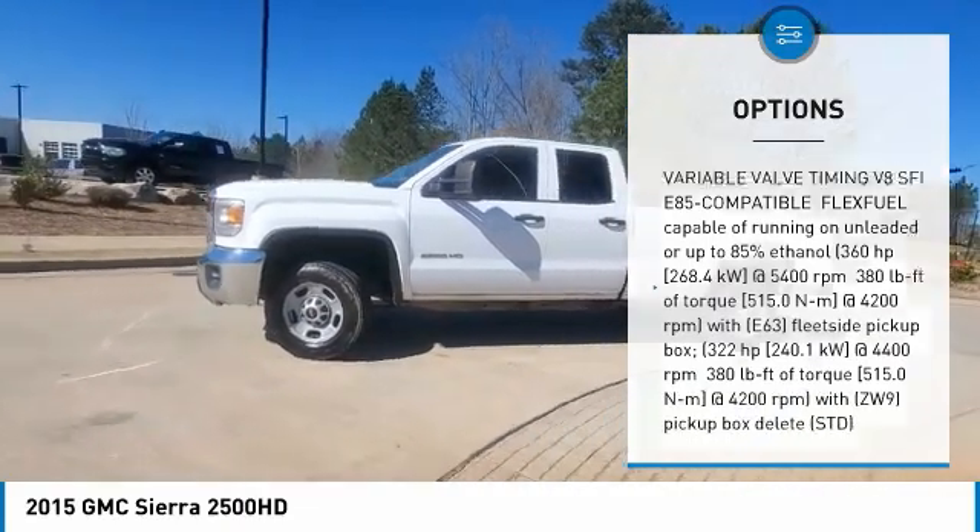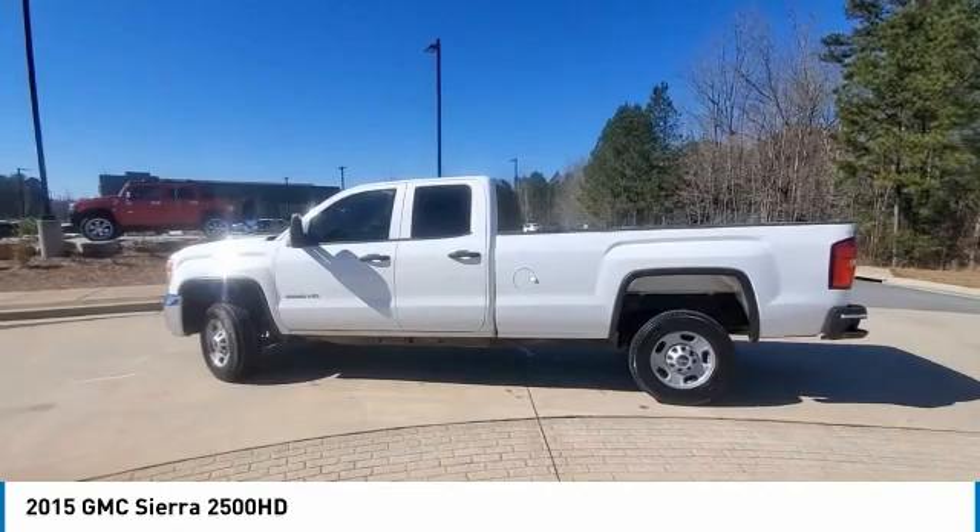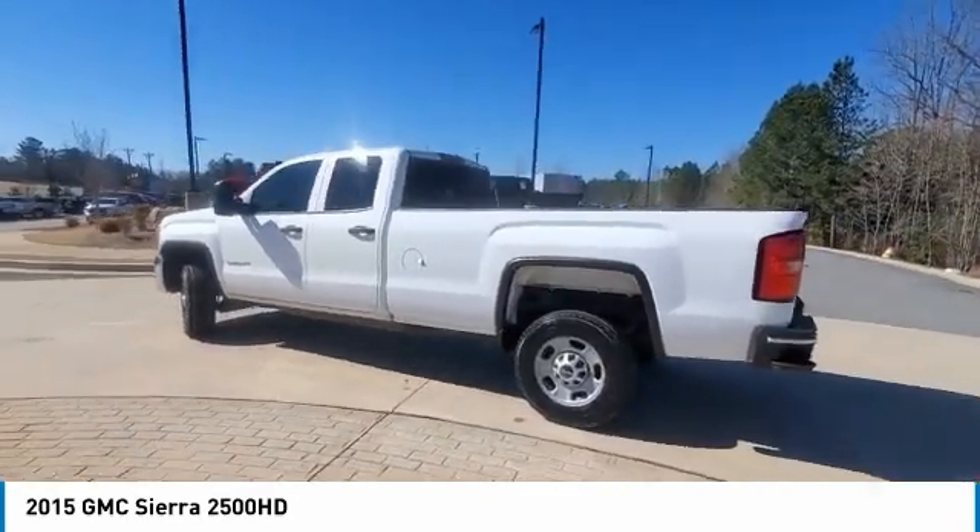Steel wheels and tires — front all-season and rear all-season. Four-wheel disc brakes. Rear wheel drive.